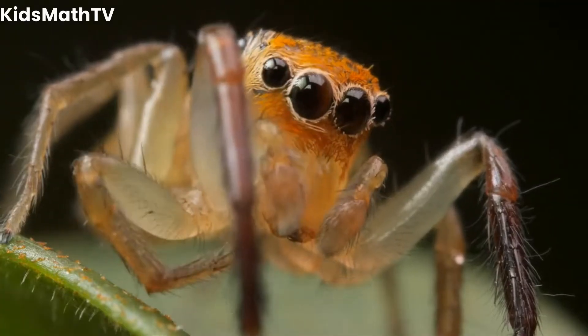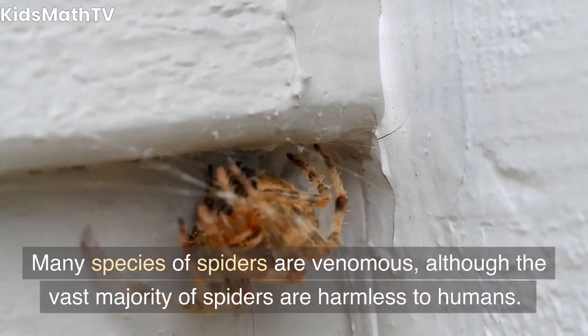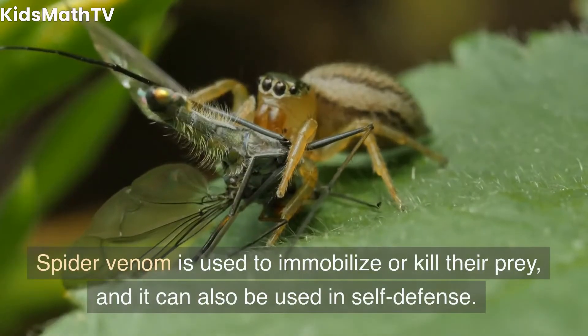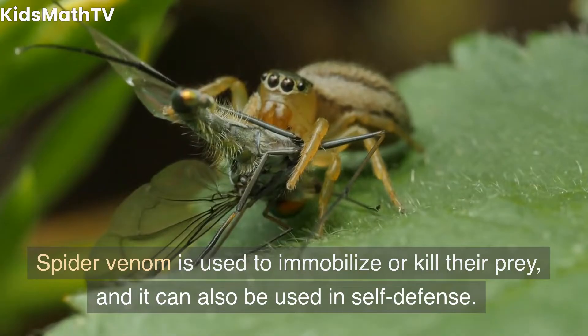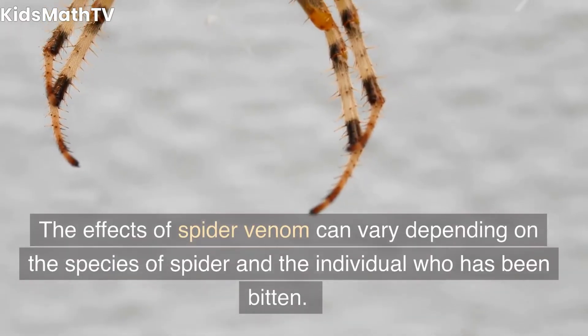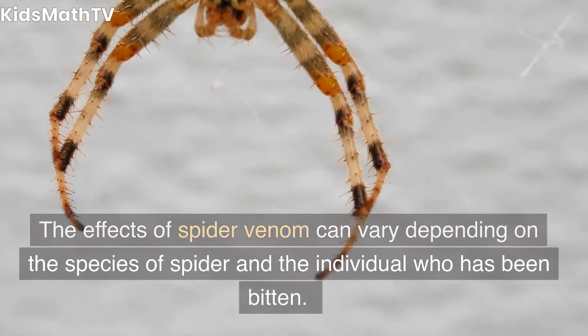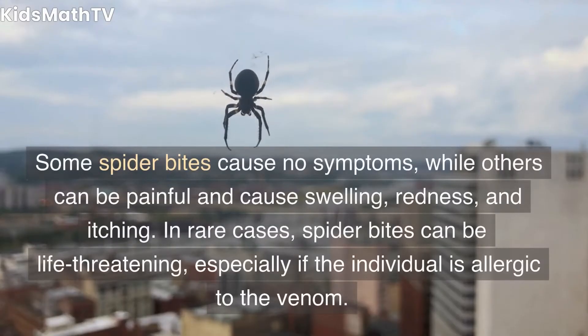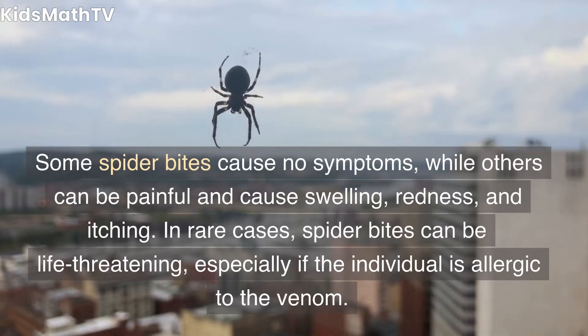Venom and bite. Many species of spiders are venomous, although the vast majority of spiders are harmless to humans. Spider venom is used to immobilize or kill their prey, and it can also be used in self-defense. The effects of spider venom can vary depending on the species of spider and the individual who has been bitten. Some spider bites cause no symptoms, while others can be painful and cause swelling, redness, and itching.